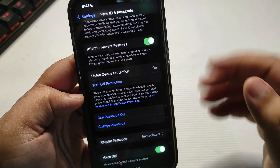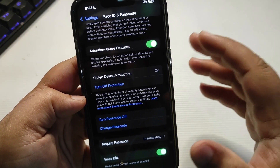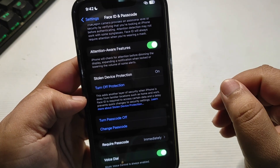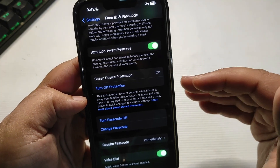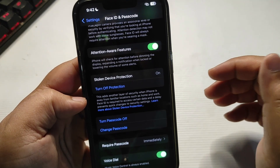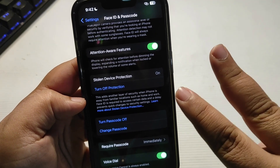But for now, this is how it works. It is quite simple to set up — just a couple of options to select and it is turned on. This definitely adds an extra layer of protection. Let me know guys if you're using this feature on your iPhone in the comments below, and I will see you in my next video. Until then, take care. Peace out.